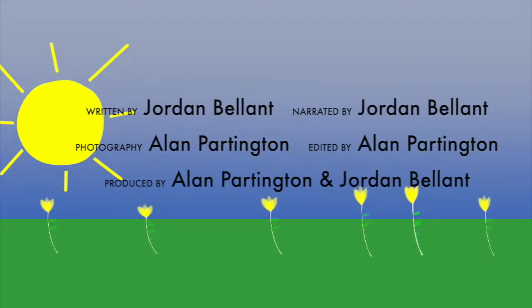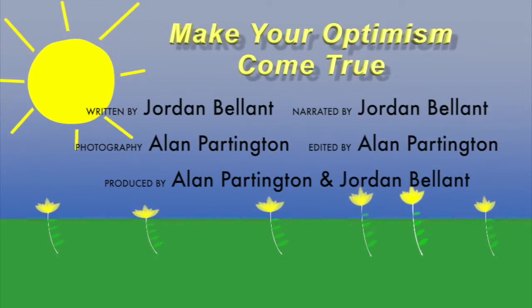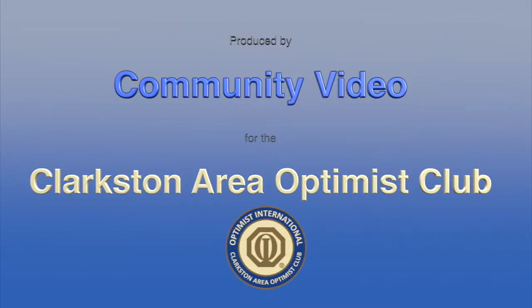That's all for this episode, but we've got more to share with you next time on Make Your Optimism Come True, made possible by the Clarkston Area Optimist Club. We'll see you next time. Bye.